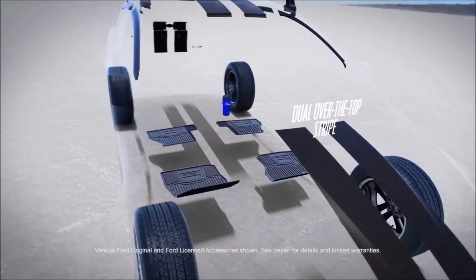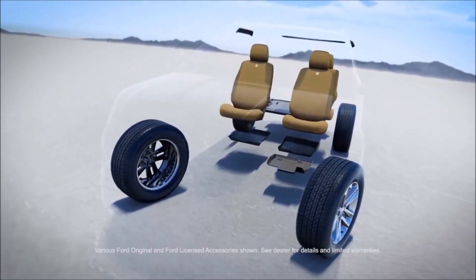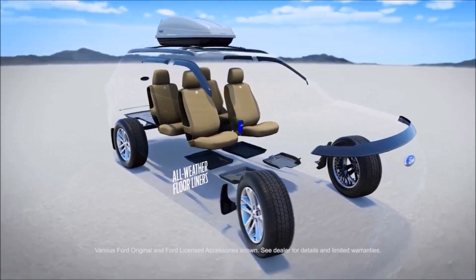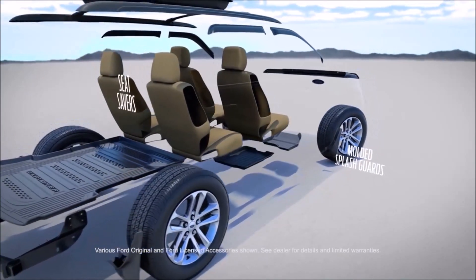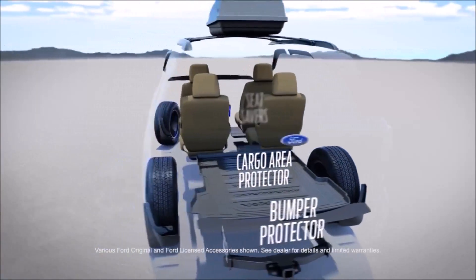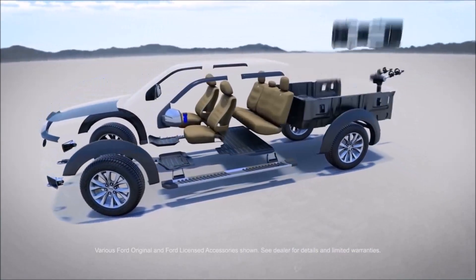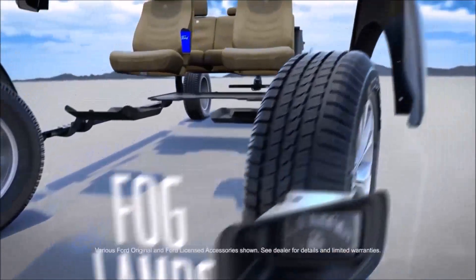Whether you drive a Focus, an Explorer, an F-150, or any other vehicle in our lineup, Ford accessories can provide an optimal fit and performance. Plus, you can take the worry out of installation by having it done by a factory-trained technician, and we can help make your accessories affordable because you can finance them when you purchase your vehicle.